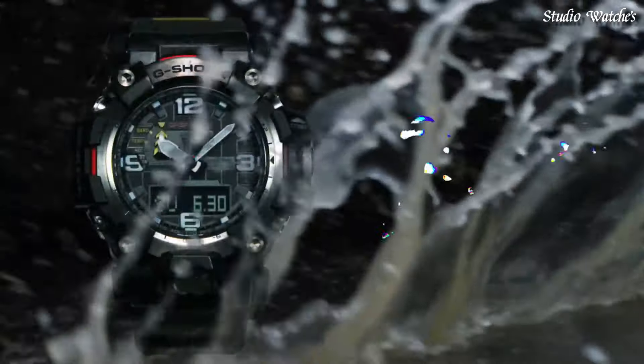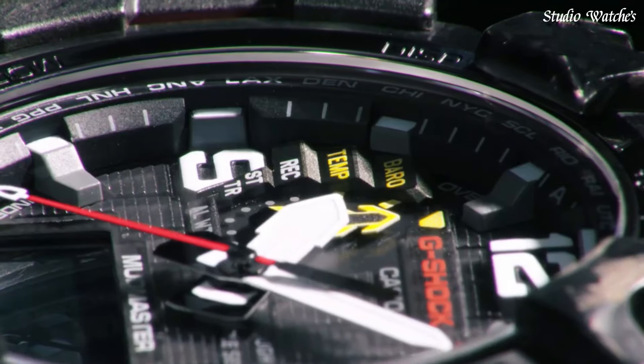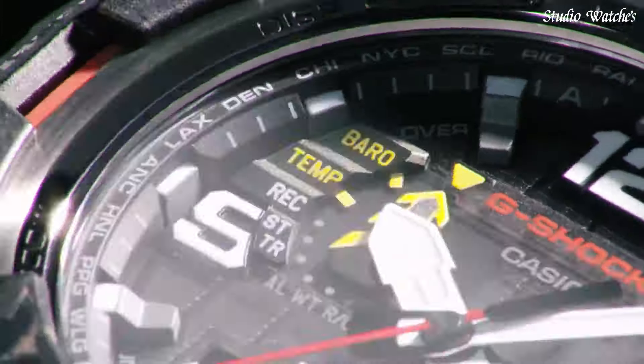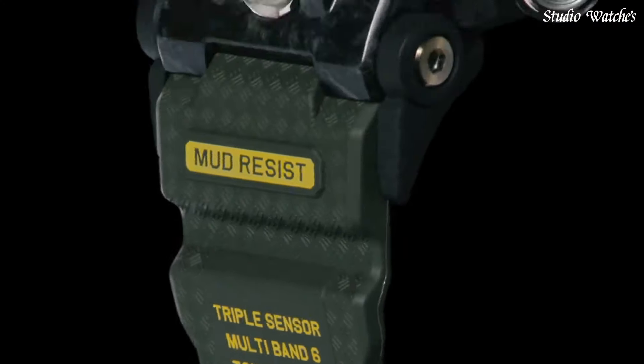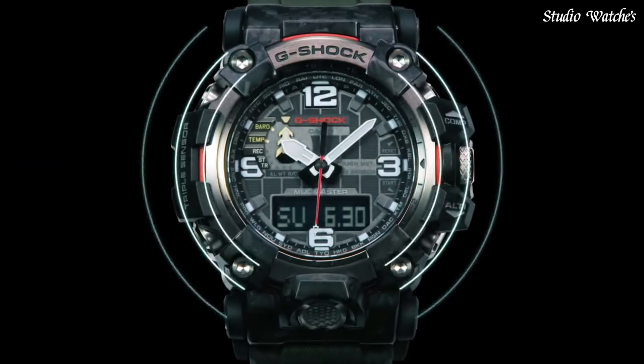The following features are equipped: Radio Controlled, Barometer, Screw-Down Crown, Glowing Hands, Glowing Markers, World Time, Countdown Timer, Backlight, Perpetual Calendar, Power Reserve Indicator, Chronograph, Alarm, Altimeter, Thermometer, Date, Day, Month.